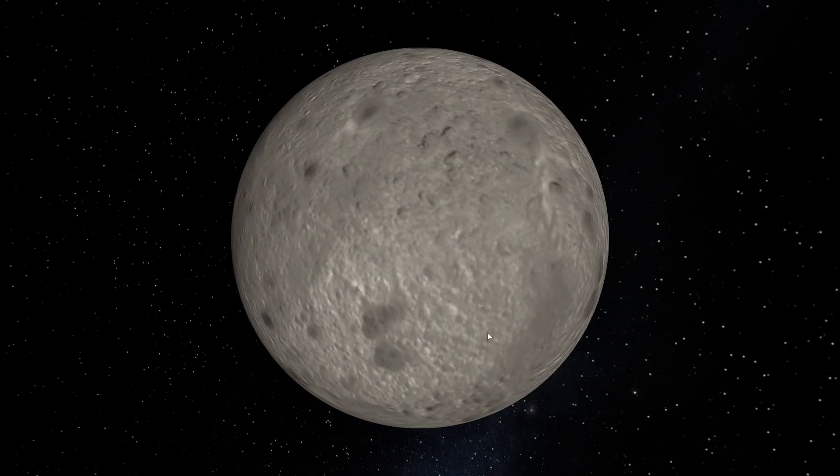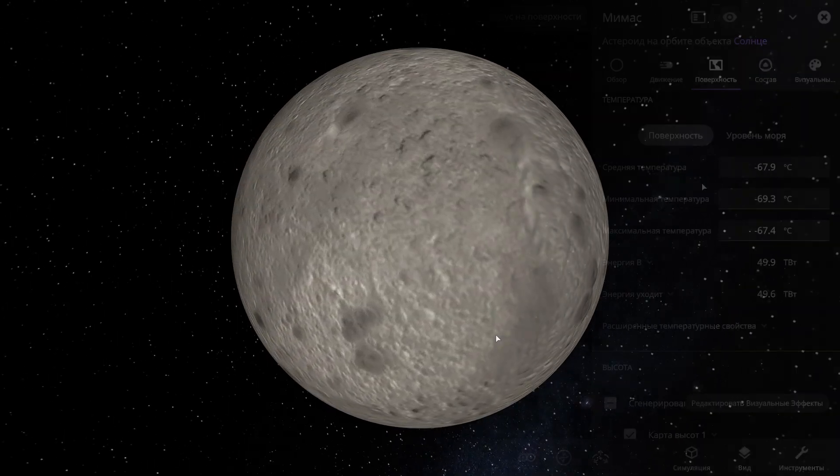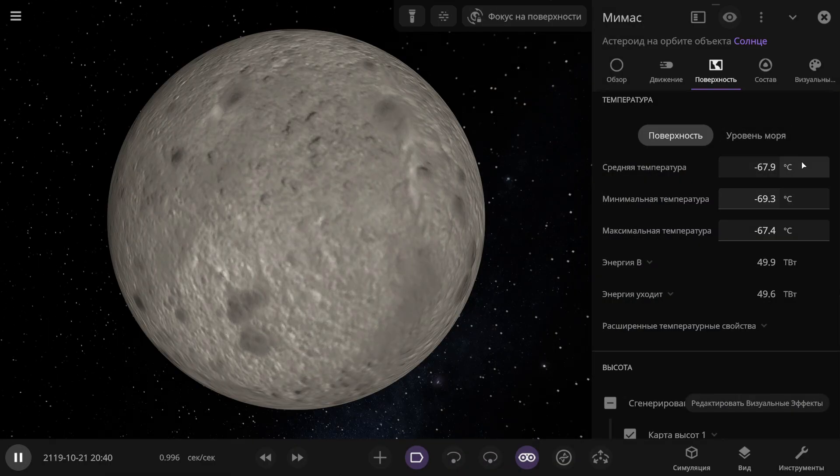Next is Mimas, also a moon of Saturn. It also has no atmosphere. The average temperature is minus 68 degrees Celsius.